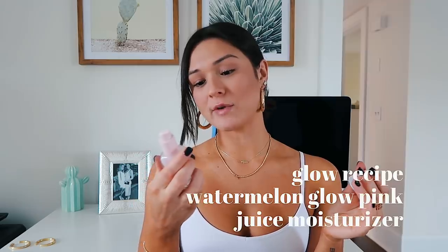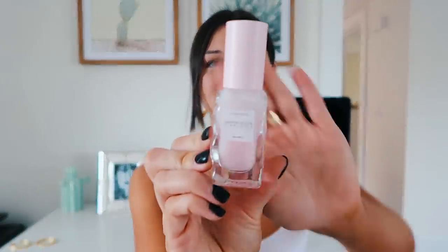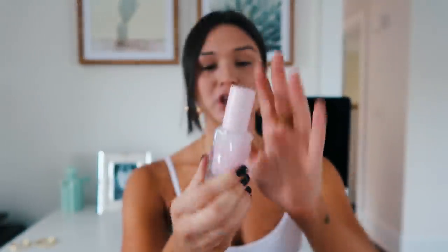Then I picked up another moisturizer from Sephora — it is the Glow Recipe Watermelon Glow Pink Juice Moisturizer. It smells so good, just like watermelon. I have the nighttime sleeping mask version and I've used those during the summer. I got this one for when I'm traveling to warm places in the future. It comes in this little glass bottle, super cute, and makes your face super smooth and glowy. I really, really like this and highly recommend it — I love the sleeping mask also.